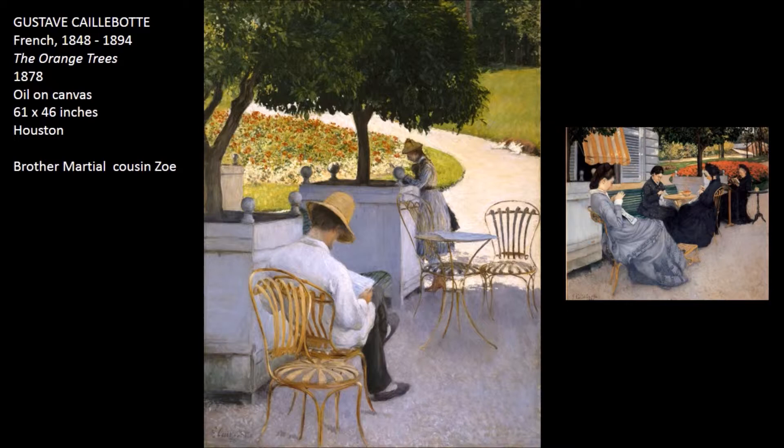We continue with part three, and this is kind of an interesting parallel that I found just by doing this lecture. We have this wonderful painting from 1878, The Orange Trees, and then we have a very similar composition that he did earlier showing his extended family.